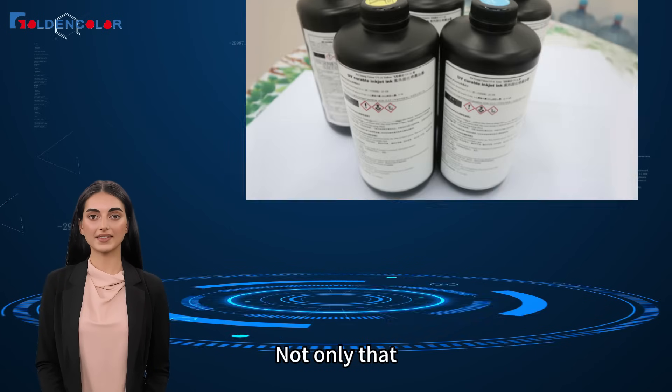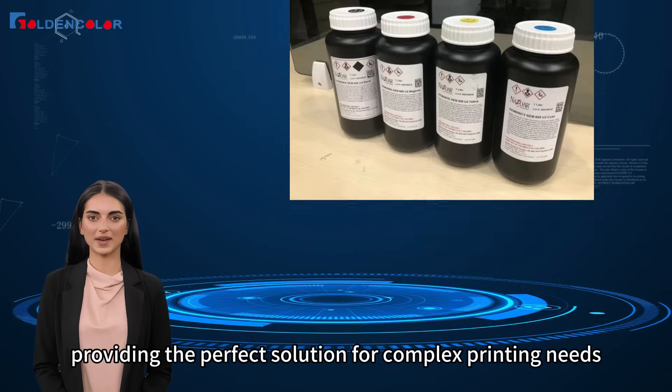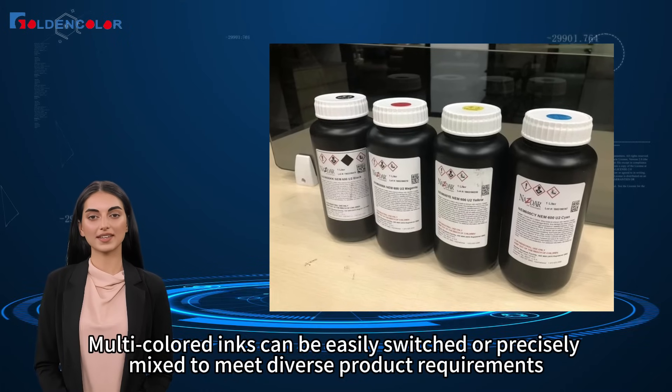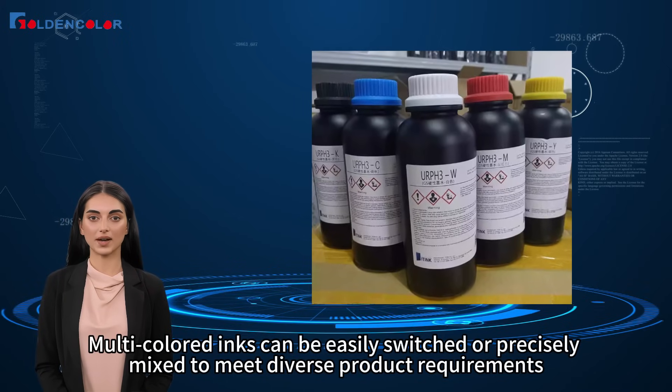Not only that, but the ink dispensing system can handle multiple colors of ink simultaneously, providing the perfect solution for complex printing needs. Multi-colored inks can be easily switched or precisely mixed to meet diverse product requirements.